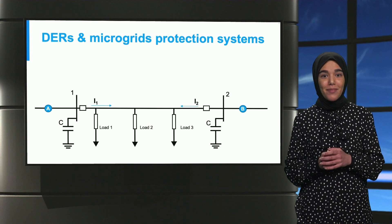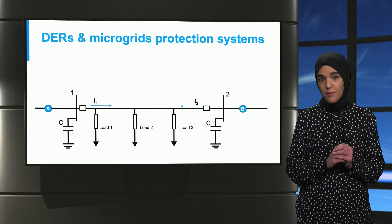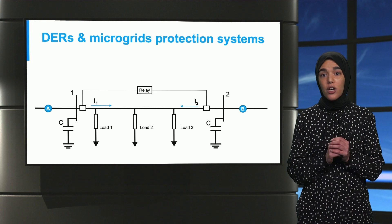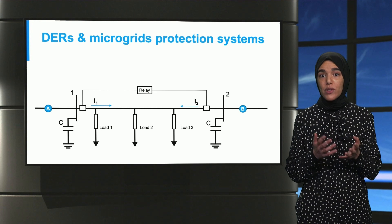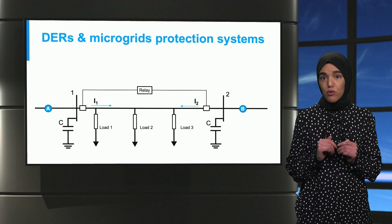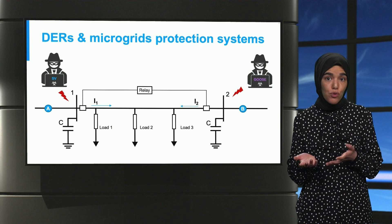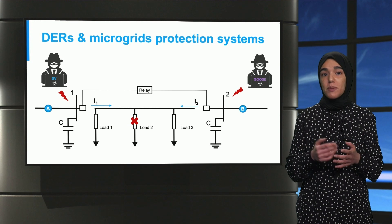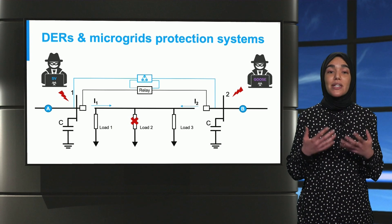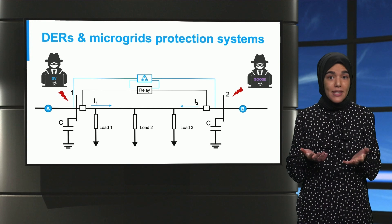The idea here is to use blockchain with differential protection relays within microgrids. Differential relays are designed to only react in case of internal faults. In this figure, the relay would only trip for faults at loads 1, 2, and 3, and ignores faults at A and B — this is done by measuring the currents at busbars 1 and 2. If an attacker injects false data using SV and GOOSE messages, the relay trips because it thinks there is an internal fault. However, if there is a blockchain system as backup, it would detect that the data was compromised and communicate this to the relay, so the relay does not trip.